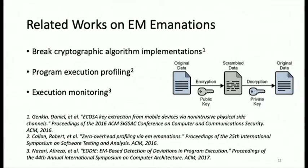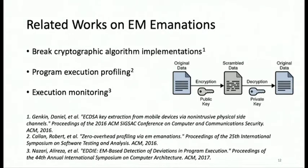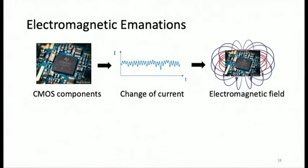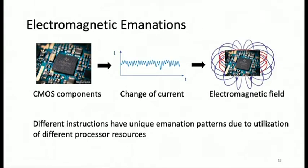Previously there has been some work on electromagnetic radiations to crack cryptographic algorithms or perform execution profiling, which is close to our work. How are these electromagnetic radiations emitted? Any embedded system has semiconductor chips — considering CMOS components here. Any operations performed on them cause a change of current in the semiconductor chip, which generates and emits an electromagnetic field. We captured this to perform execution monitoring.